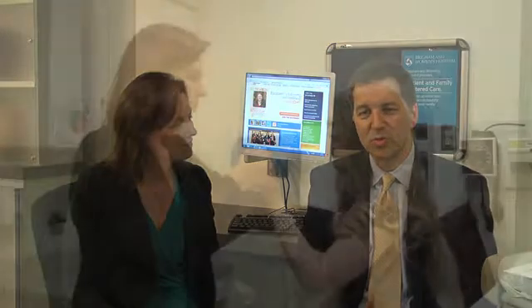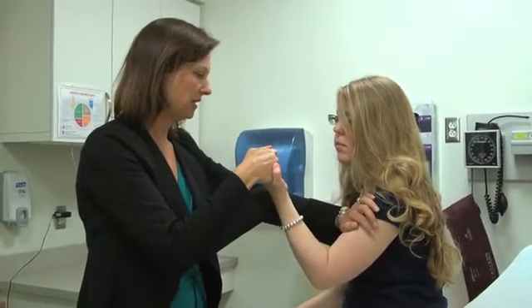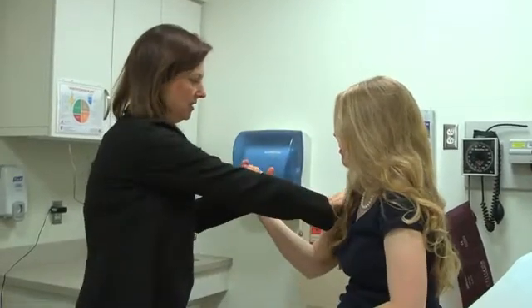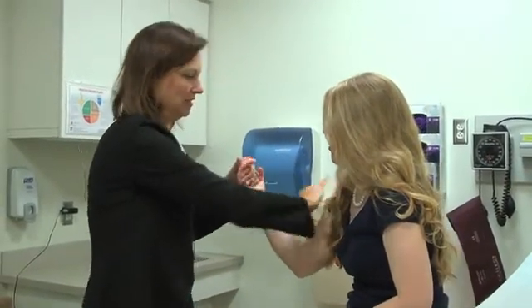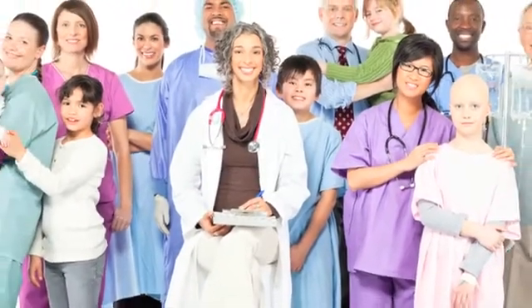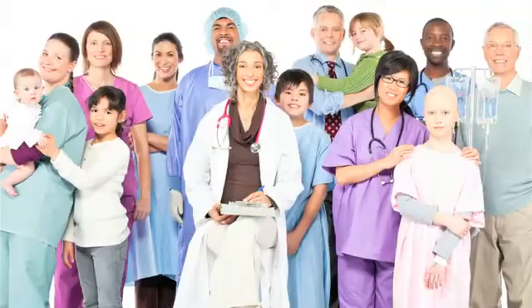In the past, treatments were really designed to treat the average patient — a construct that tries to represent the population of patients — but obviously ignores the fact that the disease is heterogeneous, meaning that everybody is affected differently and people respond to treatment in a different manner. Healthcare is shifting from a one-size-fits-all to an individualized, personalized approach to treatment.